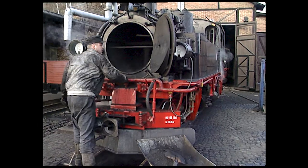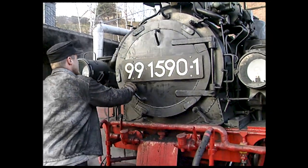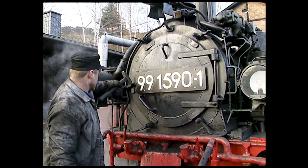The smoke box door is firmly shut to ensure good steaming. It's all about that good draught, remember?